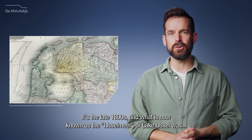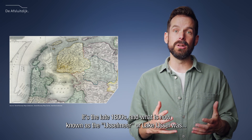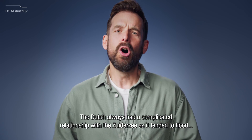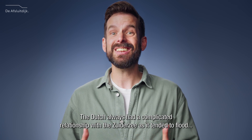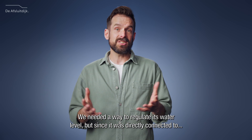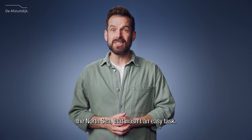Let's go back to the beginning. It's the late 1800s. What is now known as the IJsselmeer, or Lake IJssel, was an inland sea called the Zuiderzee, which means Southern Sea. The Dutch always had a complicated relationship with the Zuiderzee, as it tended to flood large pieces of land, including areas around Amsterdam. We needed a way to regulate its water level, but since it was directly connected to the North Sea, that wasn't an easy task.